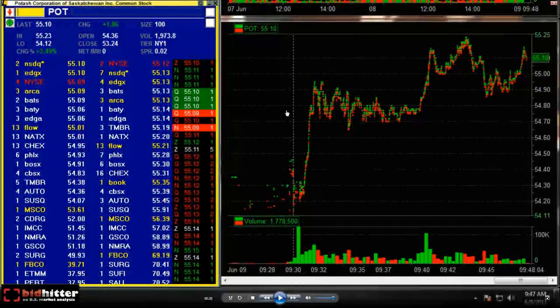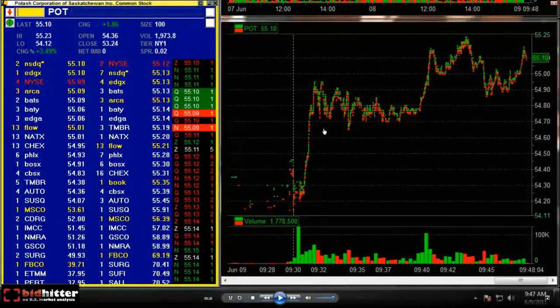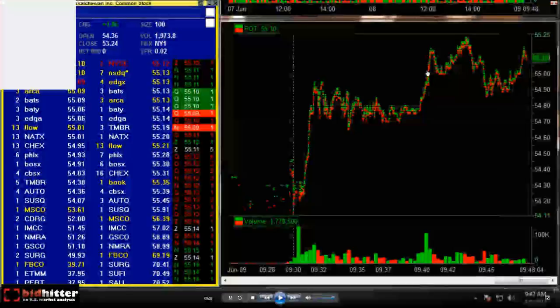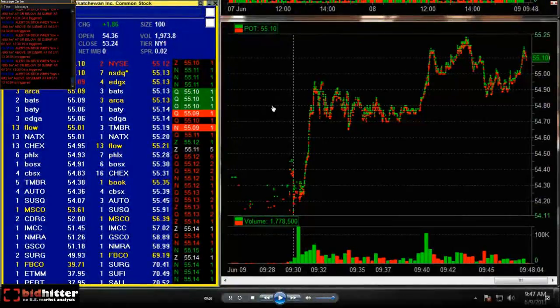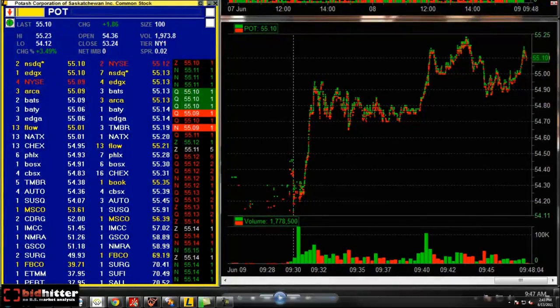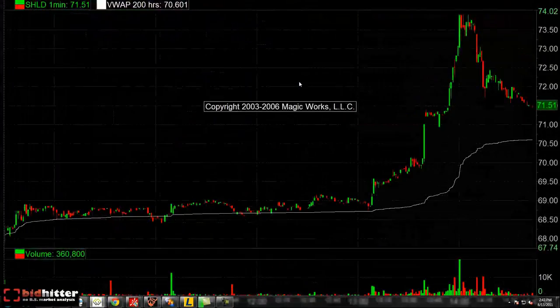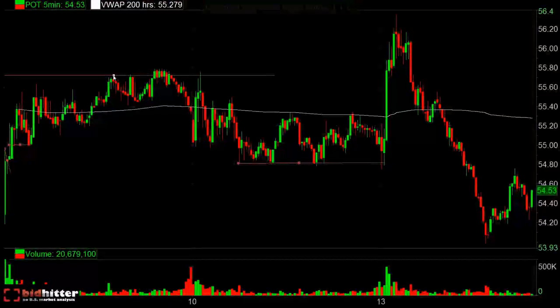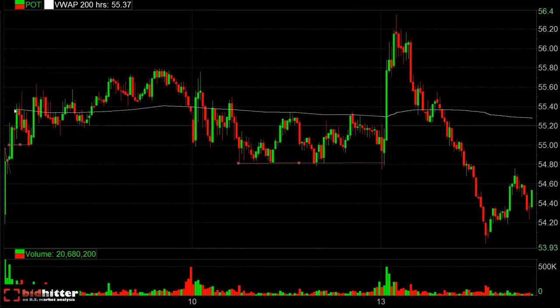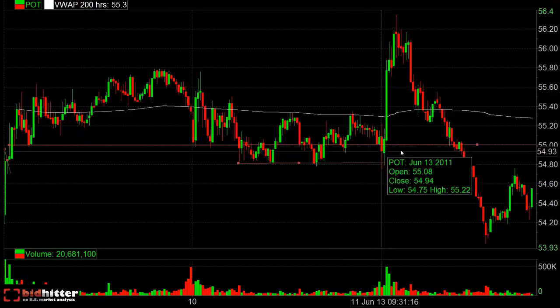This bull flag after the opening move provided a great setup on a held bid at the 70 level, but that's not the primary focus of this video. This video is primarily focused on the 55 level for POT. Also, this was later last week — this 55 level has been in play for two to three days after that. As you can see from this three-day five-minute chart, this is the level and the tape we are looking at now. 55 was definitely in play.